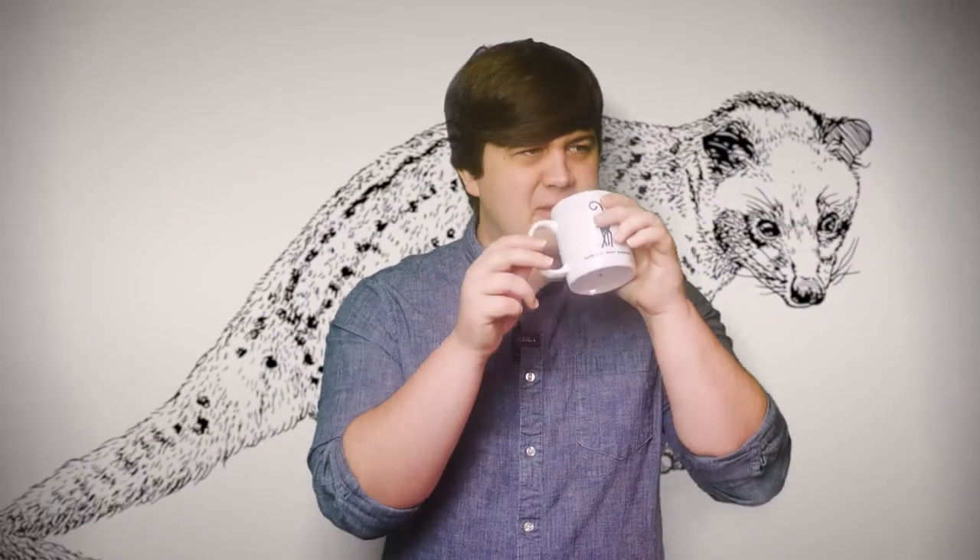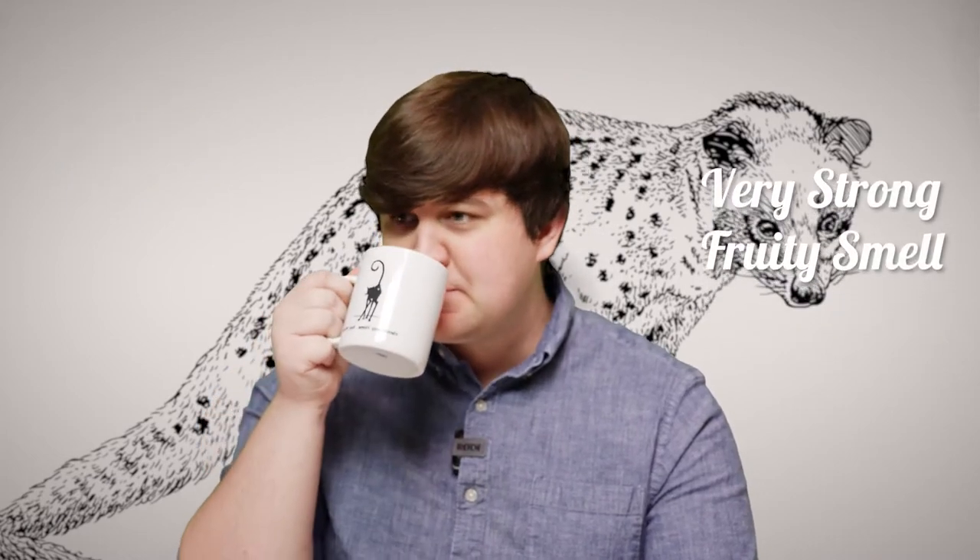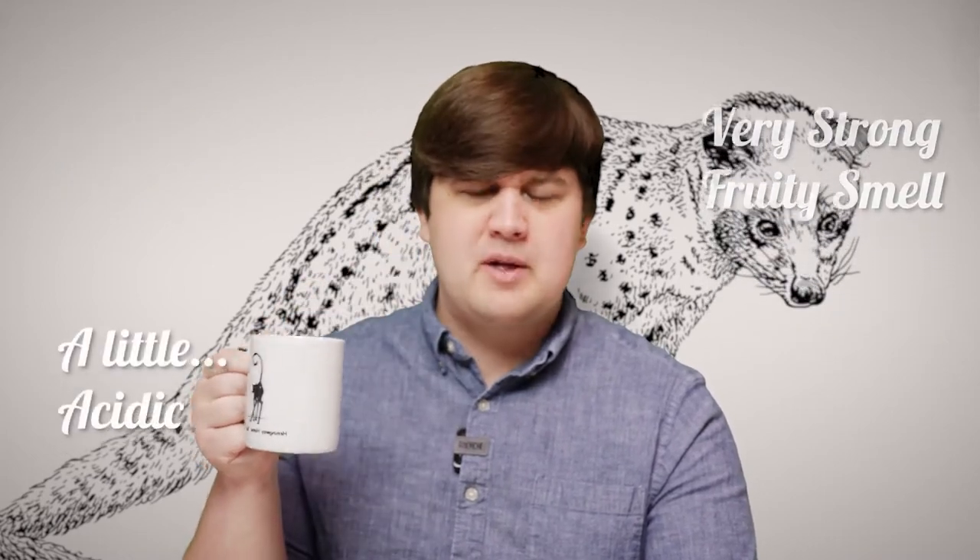It's definitely a mellow coffee, but mostly it's just the fruitiest coffee I've ever had. So that's Civet Cat Coffee. The smell is pretty complex — it's definitely got a very strong fruity smell, a little bit acidic, not as round of a smell. It's very chocolatey smelling, but not as deep and chocolatey as I had expected.